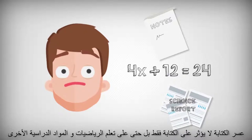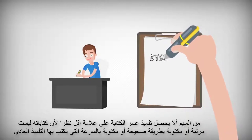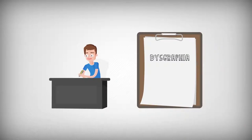Dysgraphia doesn't just affect English class — it affects every class because writing is required for taking notes, answering math problems, writing science reports, and so much more. It's important that a student with dysgraphia doesn't get marked down with low grades because his or her writing isn't neat, spelled correctly, or written as fast as other non-dysgraphic classmates.